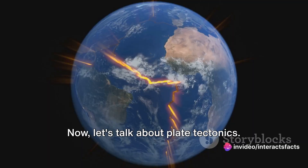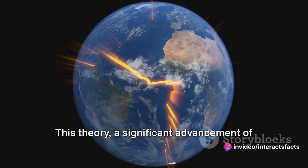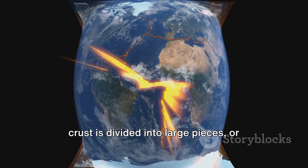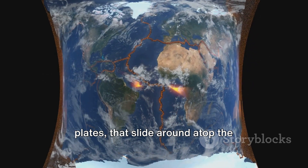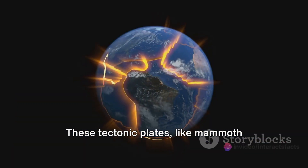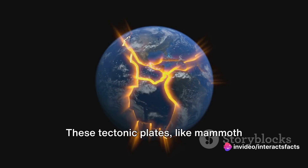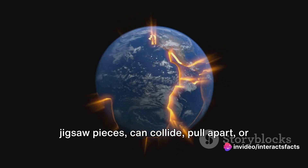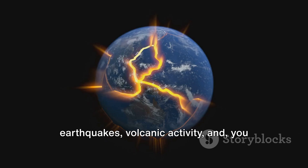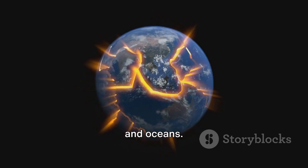Now let's talk about plate tectonics. This theory, a significant advancement of Wegener's concept, posits that the Earth's crust is divided into large pieces, or plates, that slide around atop the semi-fluid layer of the Earth's mantle. These tectonic plates, like mammoth jigsaw pieces, can collide, pull apart, or grind against each other, causing earthquakes, volcanic activity, and the formation of continents and oceans.